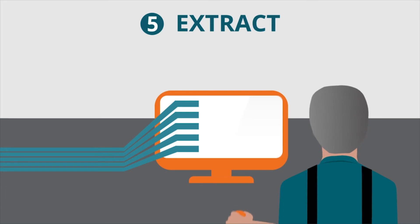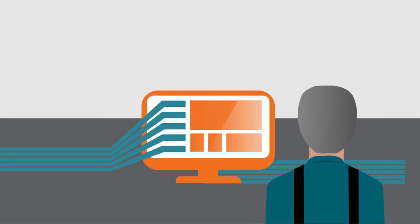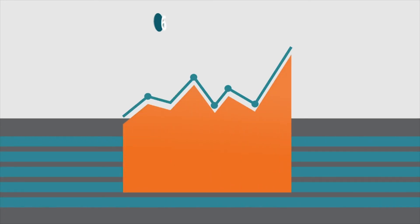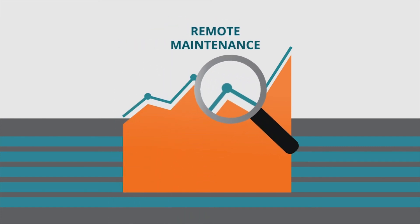data can be assigned to relevant users by the ship manager. Users can access the Danilect Connect application platform, used with Danilect and third-party applications for monitoring performance, safety and remote maintenance.